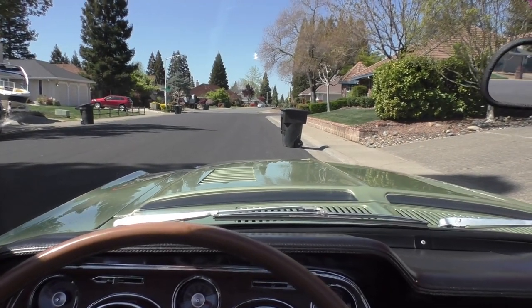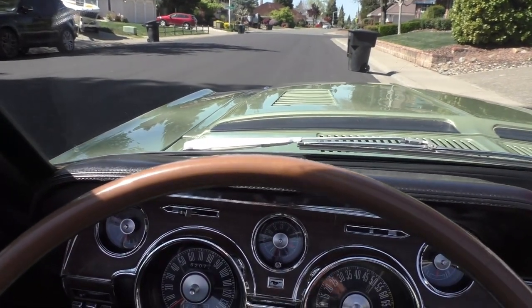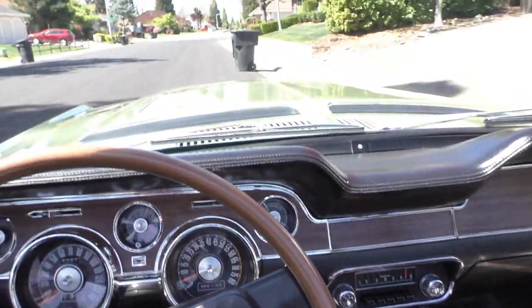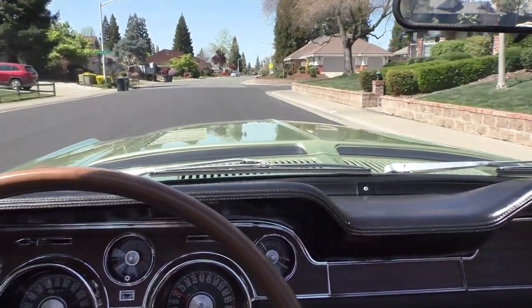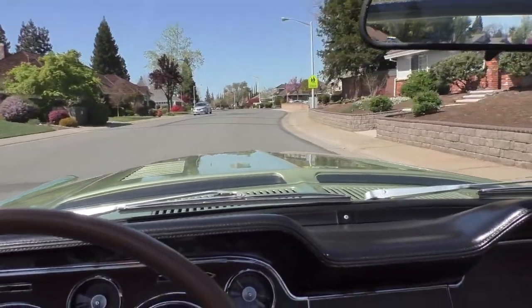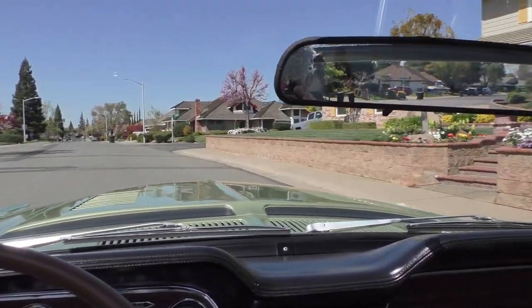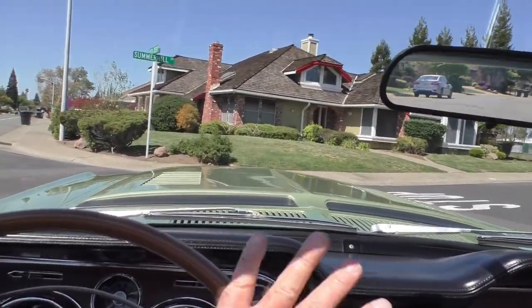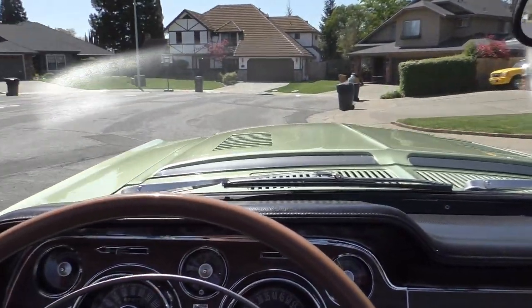The car is taken for a little drive down the street with the top down. It runs and drives flawlessly, just starting to warm up. The steering is nice, the brakes are nice — it drives very nicely overall.